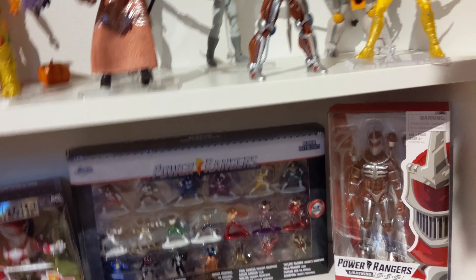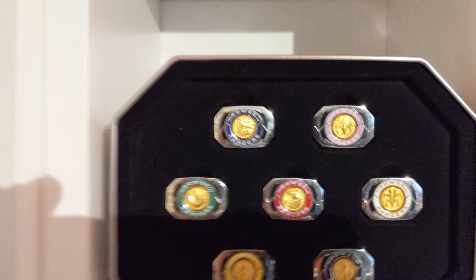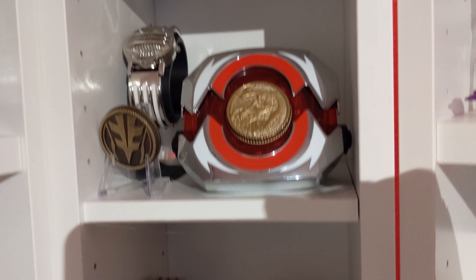Here we got our Lightning Collection bad guys: some Puddies, Pudgy Pig, Pumpkin Wrapper, Lord Zed and Rita, Scorpina. Here we got that other Lord Zed — I am just waiting to use him with the helmet when it releases. My custom Saba that I based my tattoo off of, and a couple other random things. Bottom shelf also has some more random stuff.